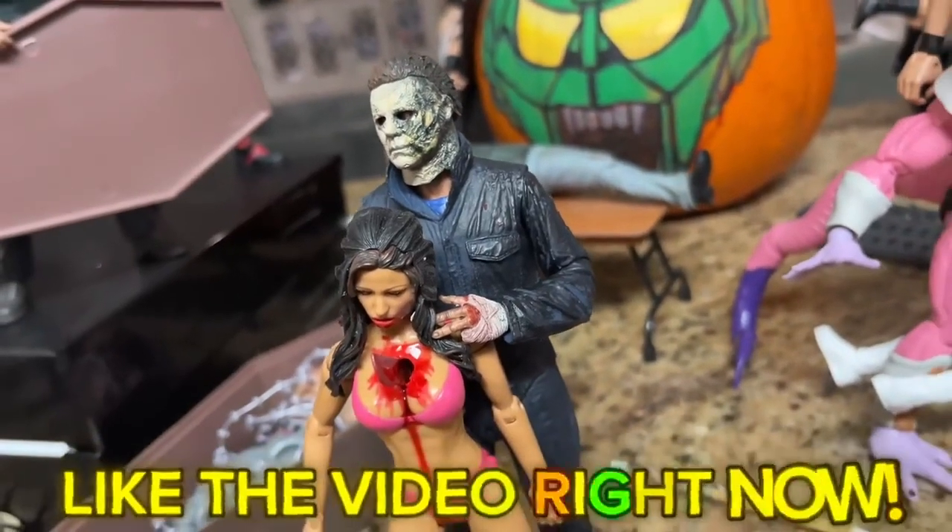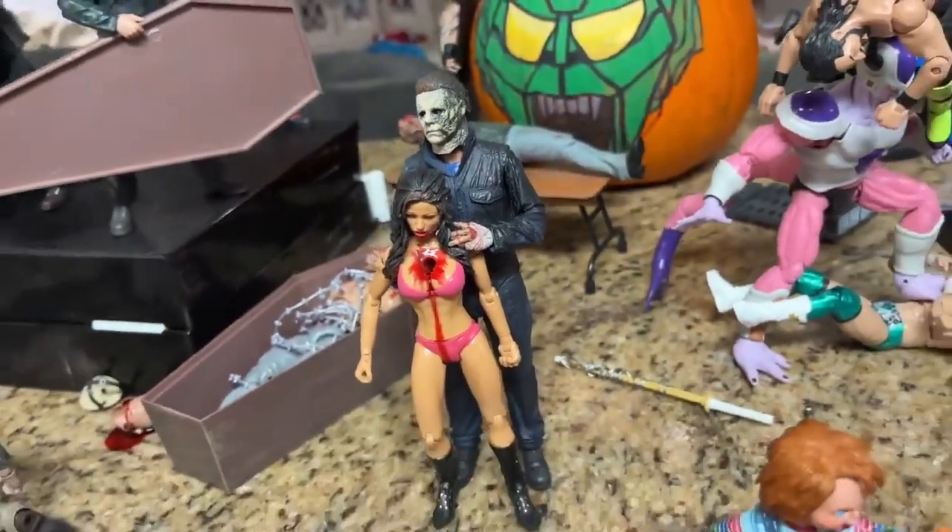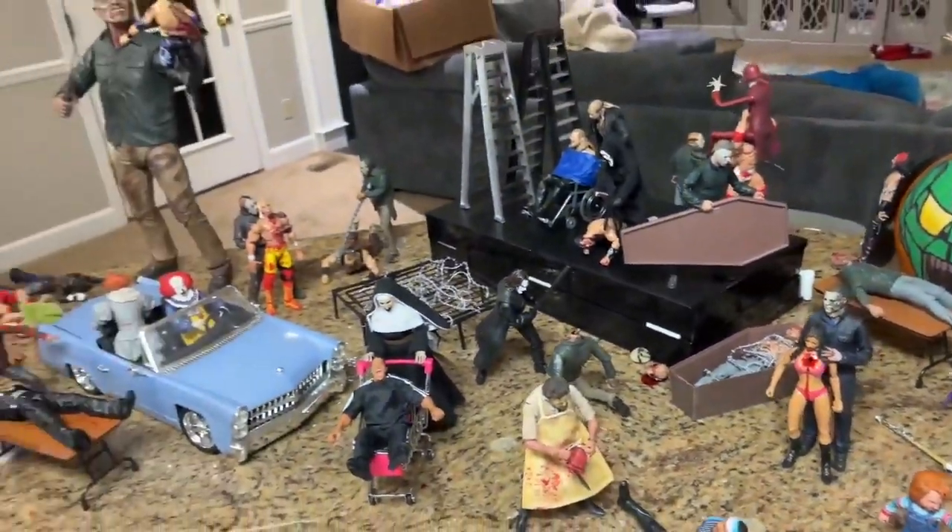What is good everybody, welcome back to another My Name Toys video. Today we are back with the biggest horror action figure setup ever, and it is for our Halloween special for 2023.